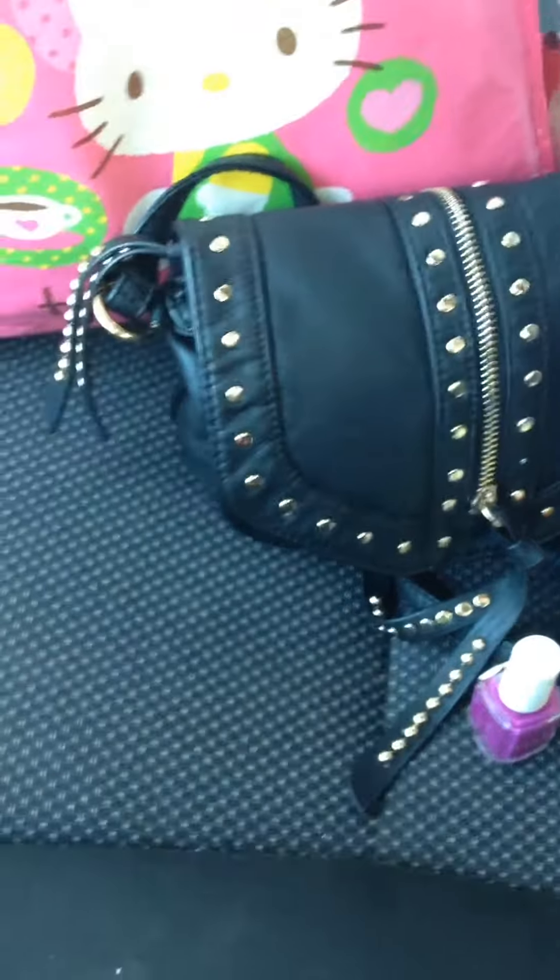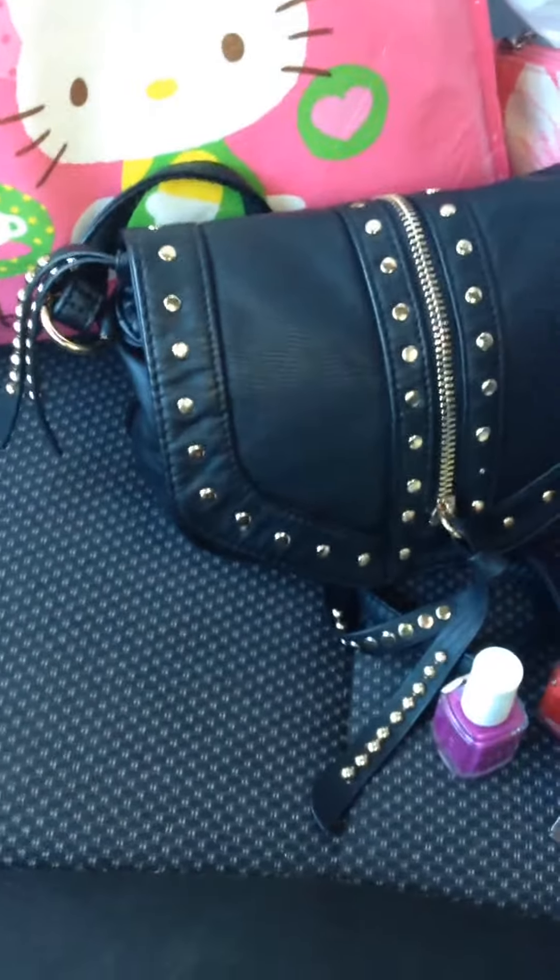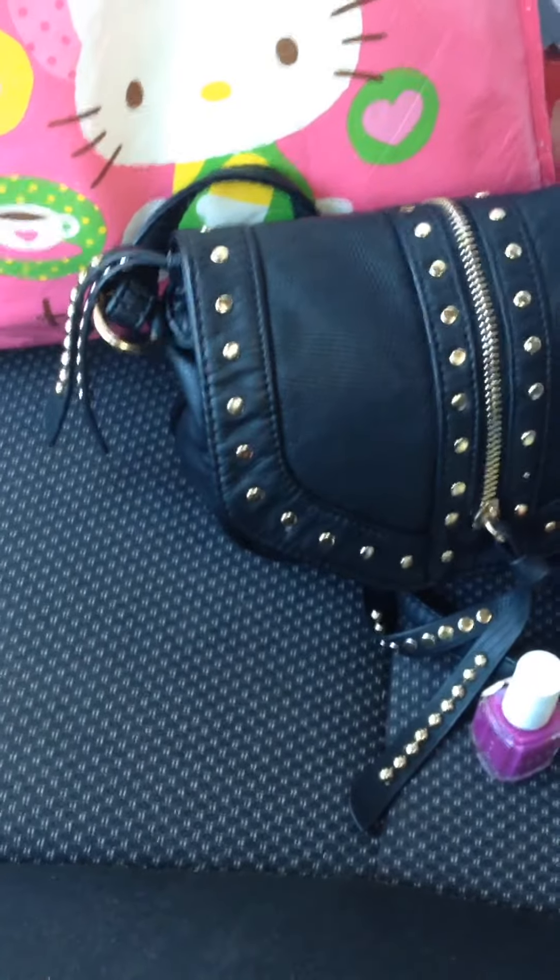Hey Lovebugs! Just a mini TJ Maxx haul, just wanted to share with you guys. Save money where you can.